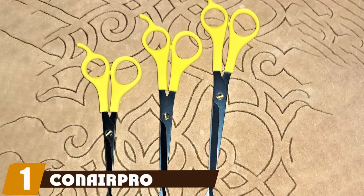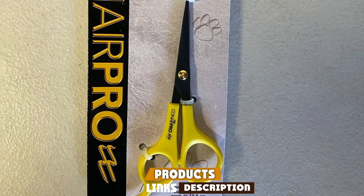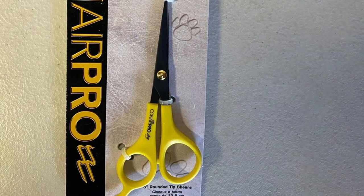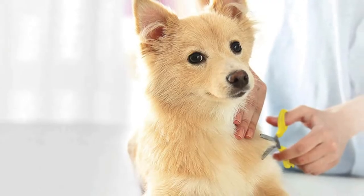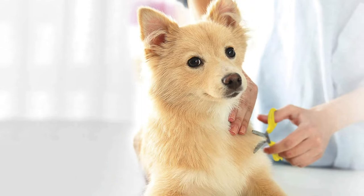At the first position of our list we have the Canair Pro Dog Rounded Tip shears. Do you have a wiggly puppy with an unruly coat? The Canair Pro Dog Rounded Tip shears are a great choice for grooming puppies because of their small size and rounded tips. These shears come in three sizes for small, medium, and large breeds.